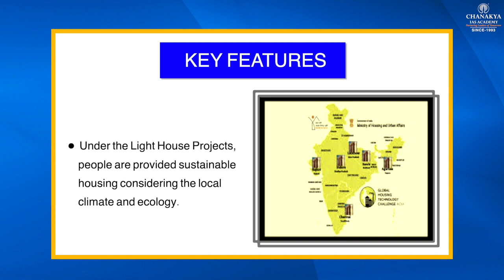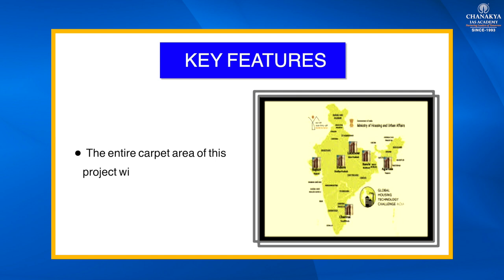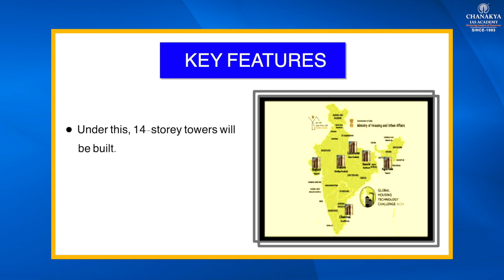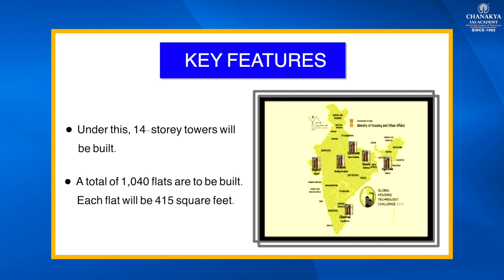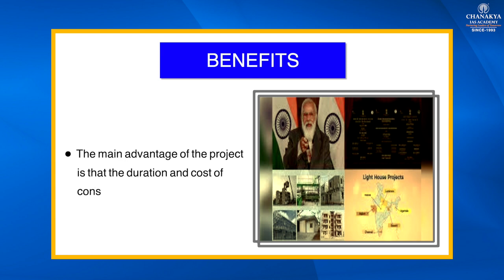Key features of this scheme: people are provided sustainable housing considering the local climate and ecology. Cheap and strong houses are built using special techniques. The beams, columns, and panels of the houses are prepared in factories and brought to the place of construction. The entire carpet area of this project will be 34.50 square meters, under a 14-story structure.